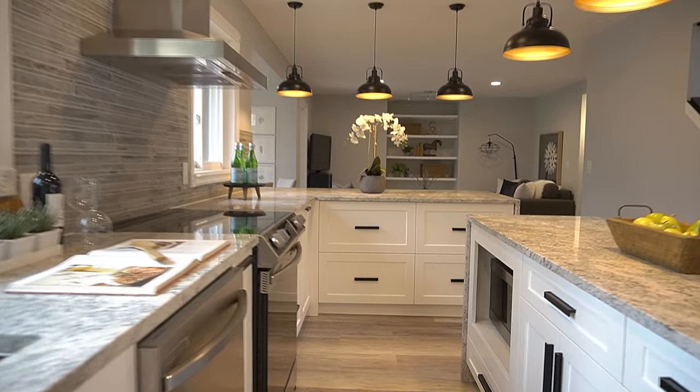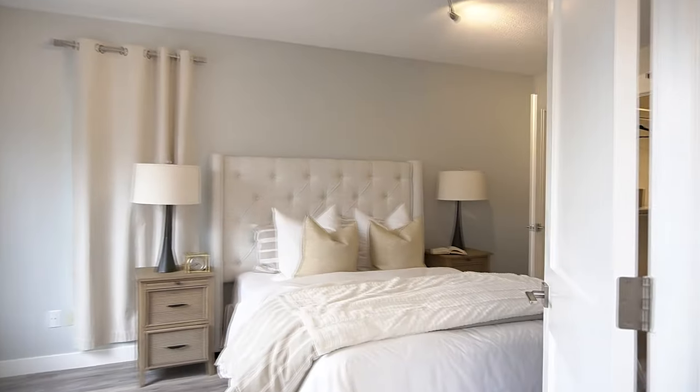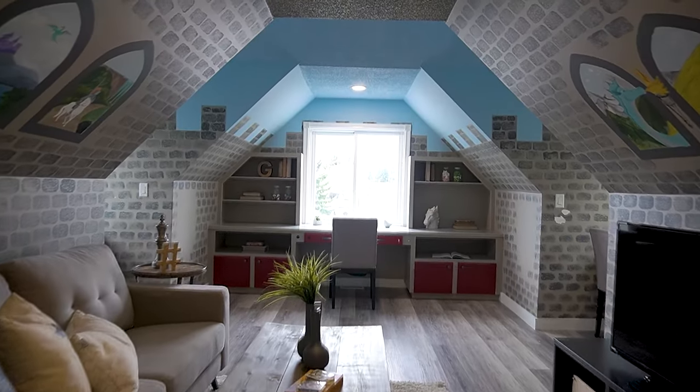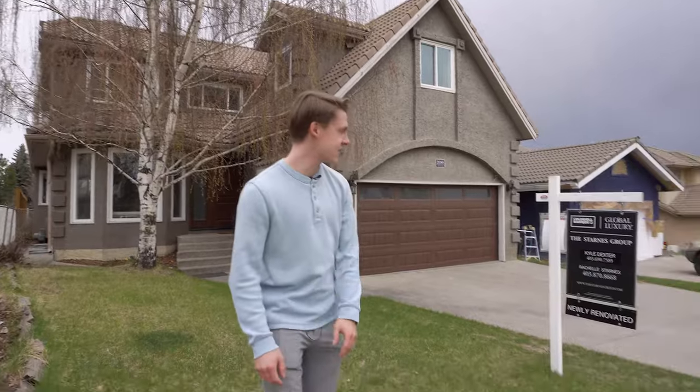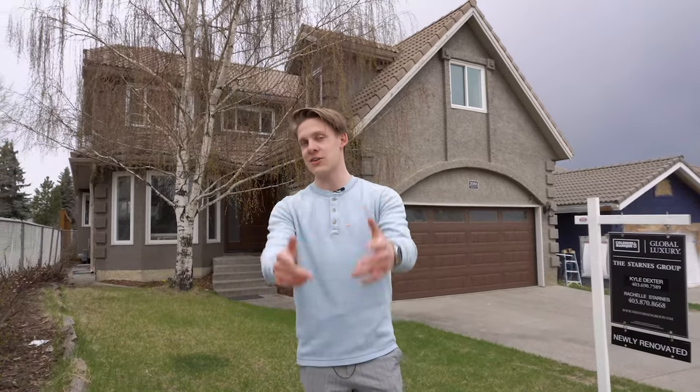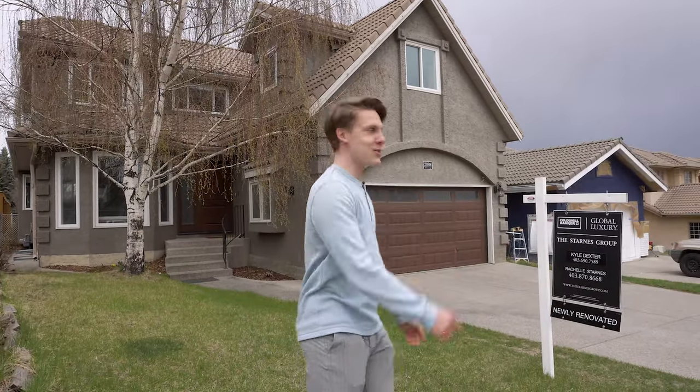That's where you guys come in. Today we are taking a look at a Signal Hill home on the market for nine hundred thousand dollars. It's listed by Kyle Dexter and Rachel Starnes with Coldwell Banker. It's a really sick house — completely renovated. Thank you guys for letting us do this video. Let's go take a look.